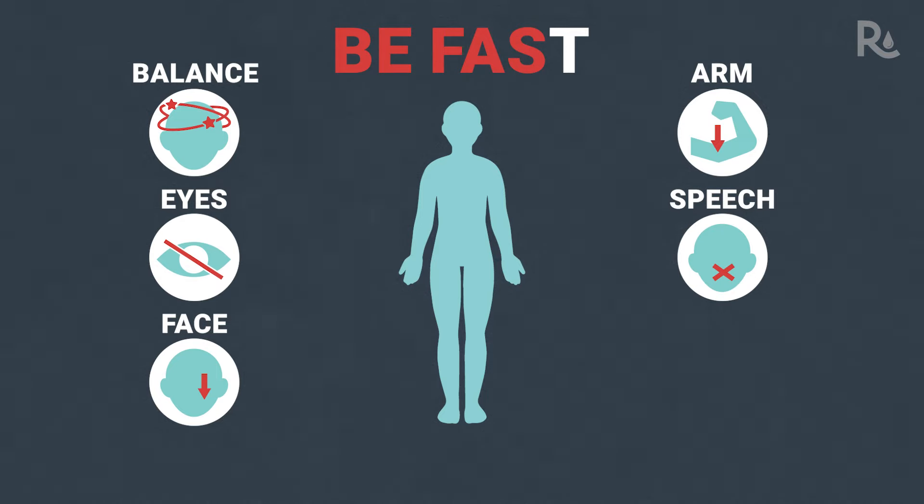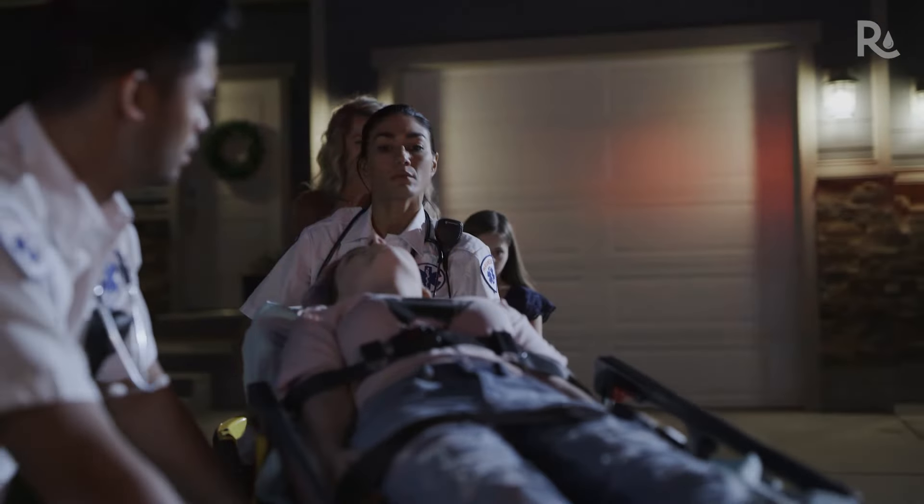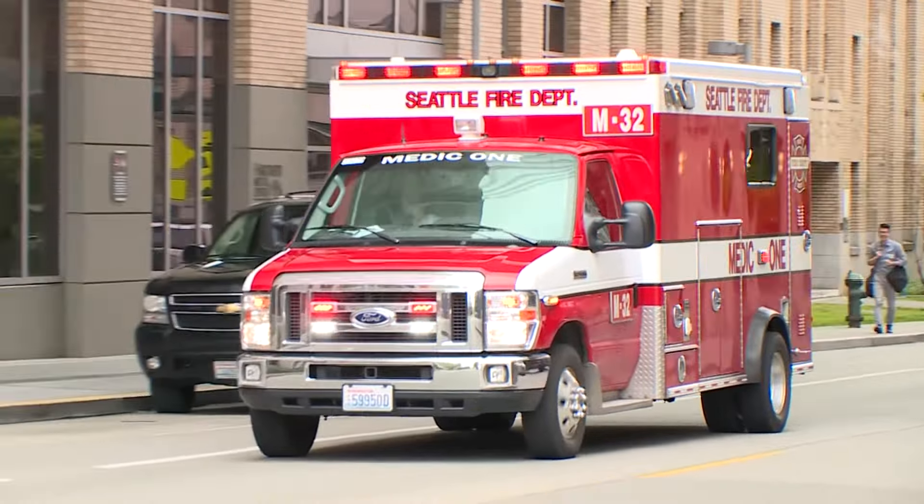S for speech — is the person having trouble speaking or understanding language? If you or someone else is abruptly experiencing any of these symptoms, it's T: time to call 911 immediately. Time is critical in stroke treatment. As doctors say when it comes to stroke, time is brain.